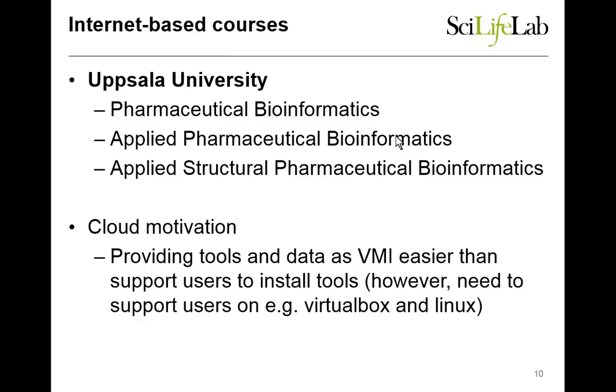We also have internet-based courses. These courses rely on us providing environments for users sitting at home, since it's an internet-based course. In previous years, we spent a lot of time supporting them on how to install software, which we really wanted to get away from. So we tried to give them virtual machine images instead. We found that the burden moved to having to teach them to use VirtualBox on Windows and the issues related to that. We still think it's easier to do it that way. So there are a few courses where we do that, and some other people have also expressed interest in learning how to do this.